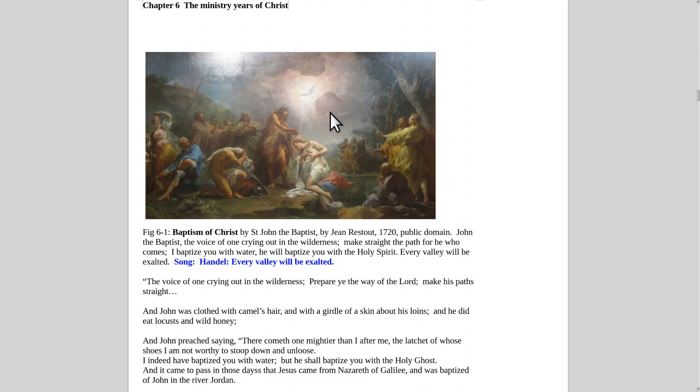You can see the Holy Spirit coming from heaven and Jesus Christ — it's just beautiful. John the Baptist talked about making straight the path, saying 'I'm just a voice crying out in the wilderness. I baptize you with water; he will baptize you with the Holy Spirit.' The song that reminds me of this is from Handel's Messiah — 'Every Valley Will Be Exalted.'